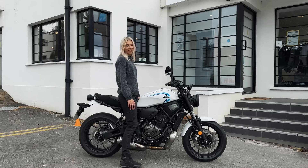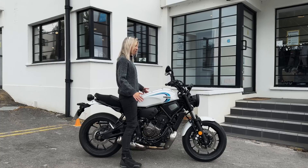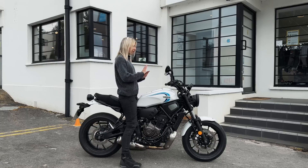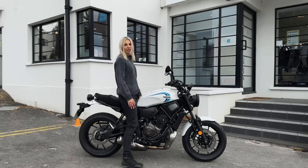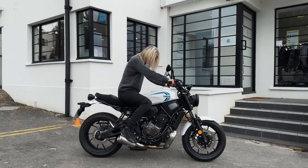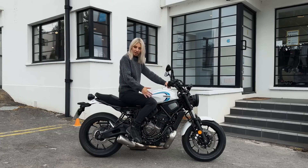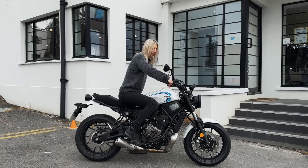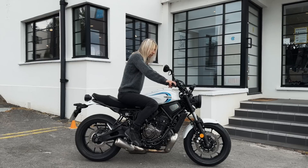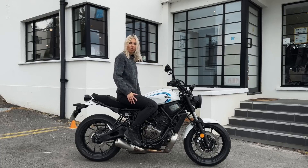I'm five-nine — 175 centimeters — and as you can see both feet are firmly on the ground, so for my height the bike fits perfectly. I feel absolutely confident and comfortable sitting on it and riding it. My knee sits nicely in the cut of the tank, and the angle is just perfect. I love the thin grips, how easy it is to reach the levers and all the controls. Overall the size of the bike is a perfect fit for me.